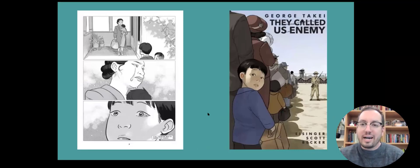In George Takei's 'They Called This Enemy,' we hear the story of actor George Takei, who played Sulu in Star Trek. This is his memoir — his true story. He grew up for a time in a Japanese American internment camp.